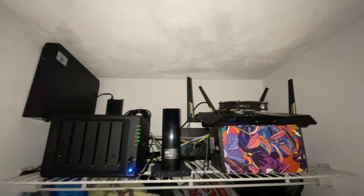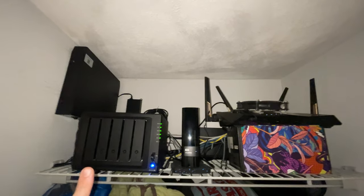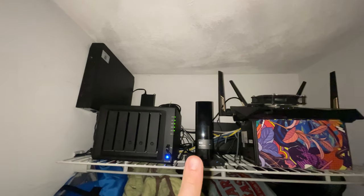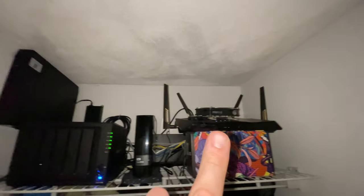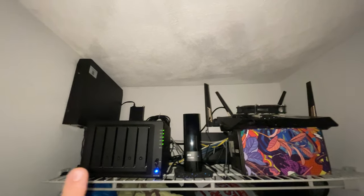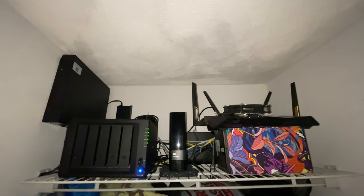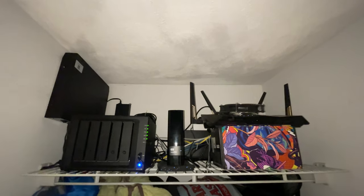I almost forgot — this is the top of my closet in the office, and everything here is about data storage. I've got my Synology NAS with four hard drives totaling 40 terabytes of storage. I've got a 12-terabyte backup drive that backs up all the important stuff, and my Wi-Fi 6 router up here to keep speeds super high. There's also a battery backup in the back that keeps everything safe if I lose power. All my videos, assets, and music end up on the NAS, and when I edit I use Ethernet to pull stuff off of it — it's fast enough in Premiere that it's really not an issue.